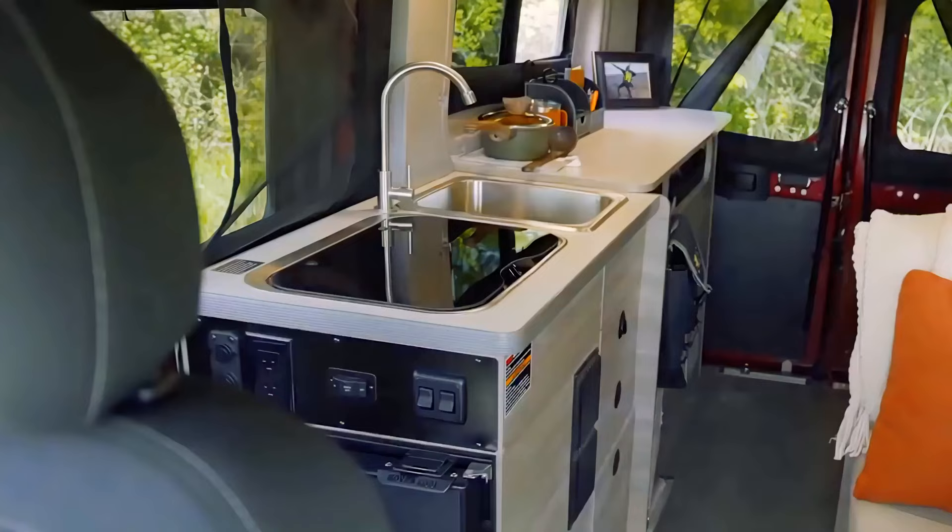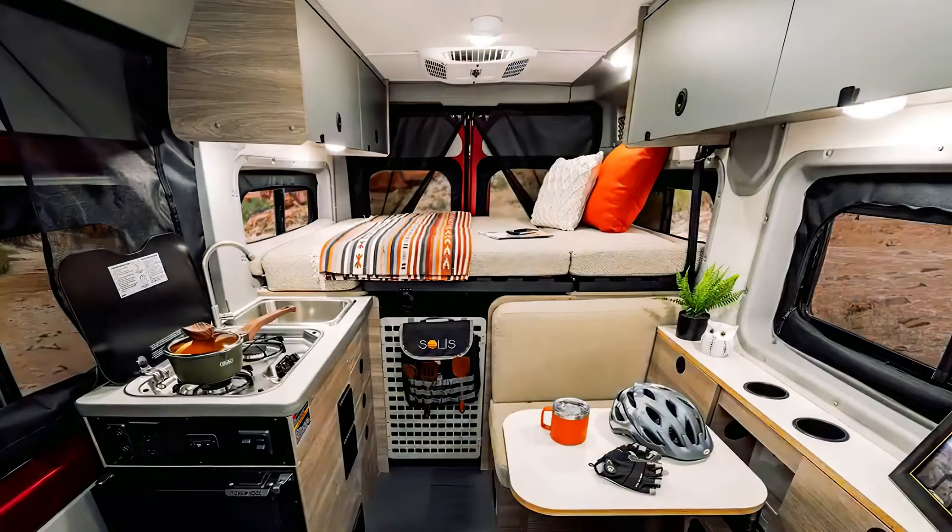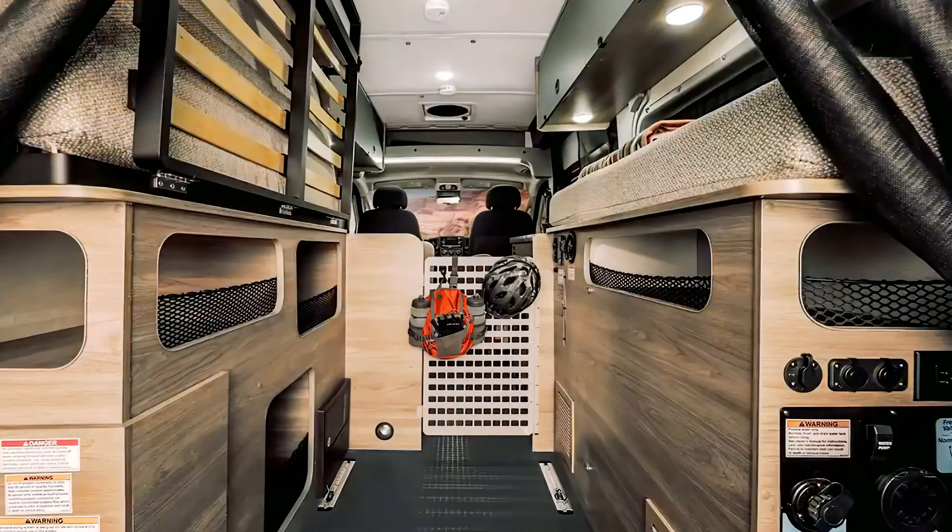The galley includes a laminate countertop, two-burner stove, three-cubic-foot refrigerator, and a stainless steel sink. The Solus Pocket sleeps three and has a toilet, heating, and air conditioning, so you know all your creature comforts will be met.